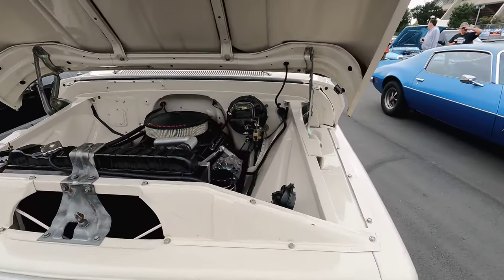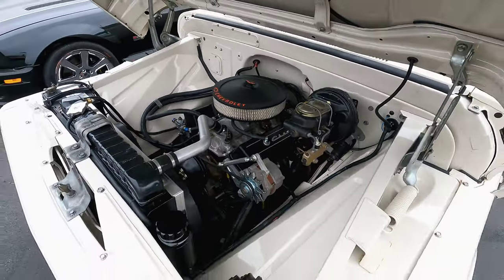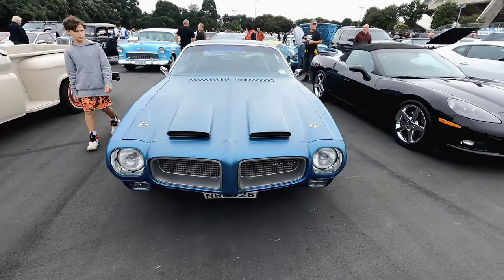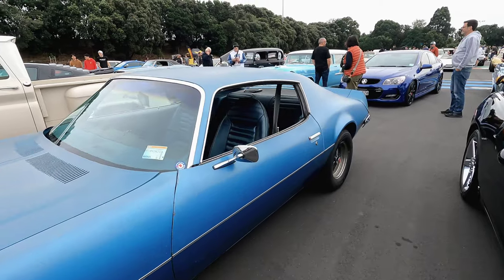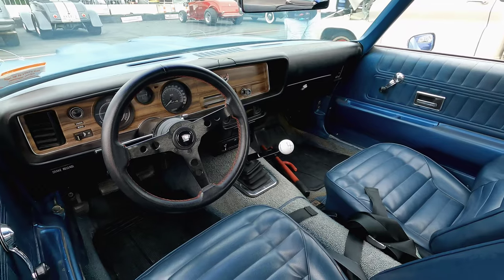A '63 Chevy over here, and a Pontiac 1971 Firebird. One of my favorites — oh, four-speed manual! Let's go!